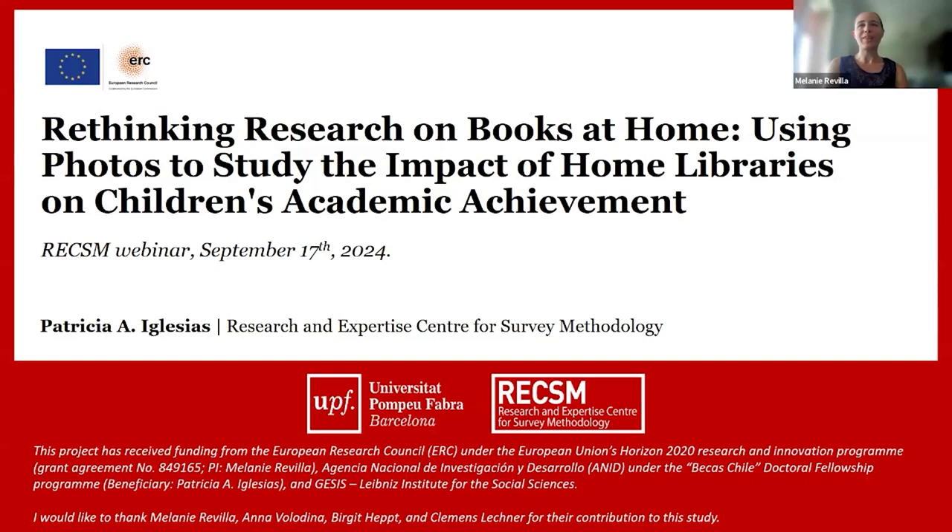Hello everyone, I think we can start. I'm Melanie Rivier and it's my great pleasure to welcome all of you to this new REXEM webinar. REXEM stands for Research and Expertise Center for Survey Methodology, a research center based at the University Pompeo Fabra in Barcelona, focusing on survey methods. The center also organizes different activities like these webinars.